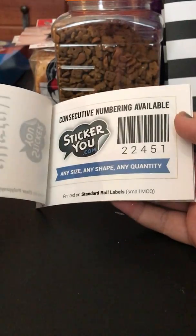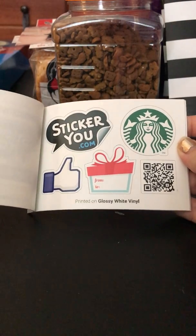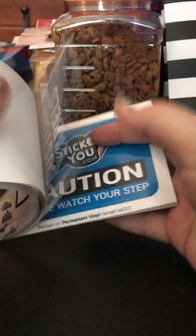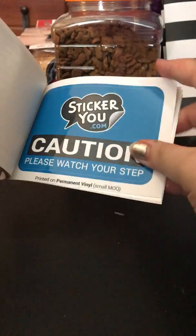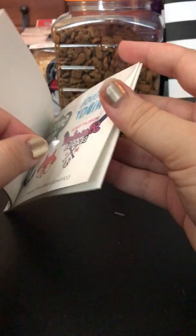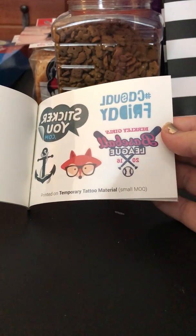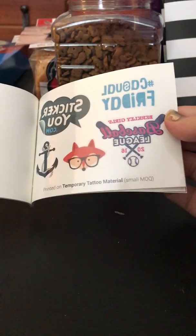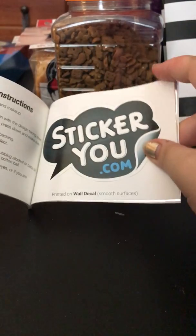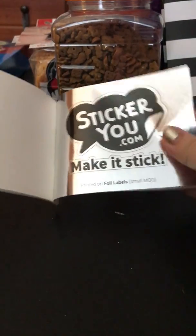There's this one, this one, and then some like the Facebook thumbs up, a present, a Starbucks thing. Caution — please watch your step. That's cute. Oh, these right here are actually tattoos. There's like a fox, a girls basketball, a baseball league, and an anchor. So those are actually tattoos, not stickers. And then there's some more. So they did mail me that little booklet right there.